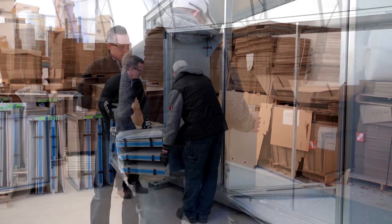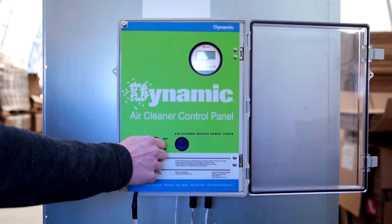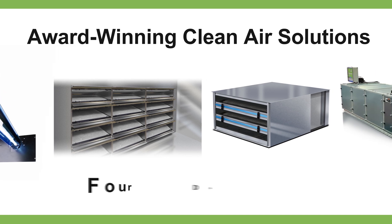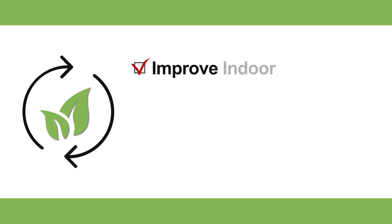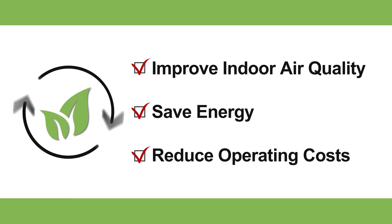At the intersection of IAQ, energy and maintenance, Dynamic Air Quality Solutions has a broad range of award-winning clean air solutions and four decades of experience in providing sustainable solutions that improve indoor air quality, while saving energy and reducing operating costs.